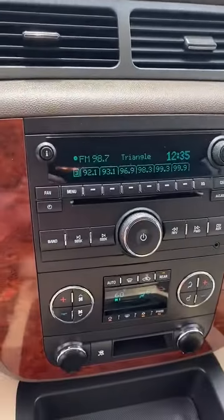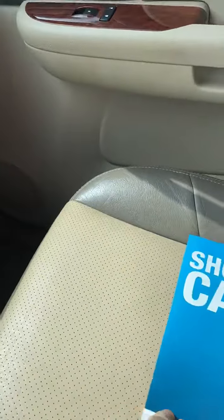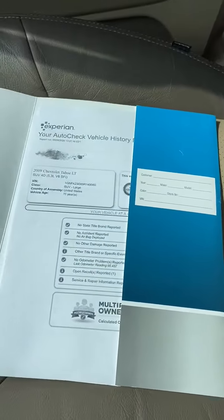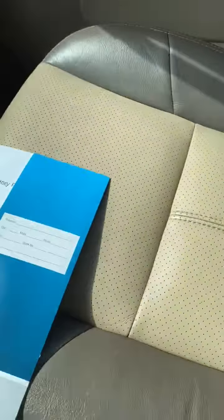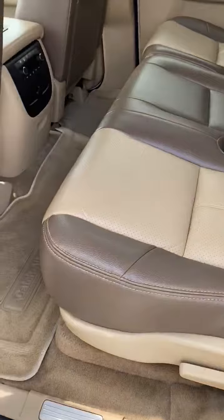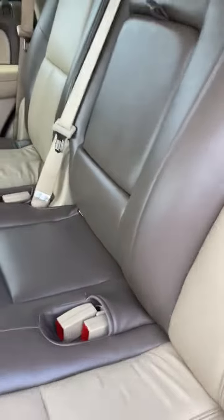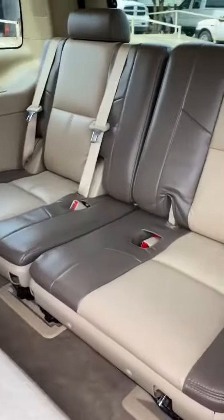No crack dash, radio works perfect, no faded buttons. There's the Carfax report. Second row — as you can see, like new in and out. Third row as well.